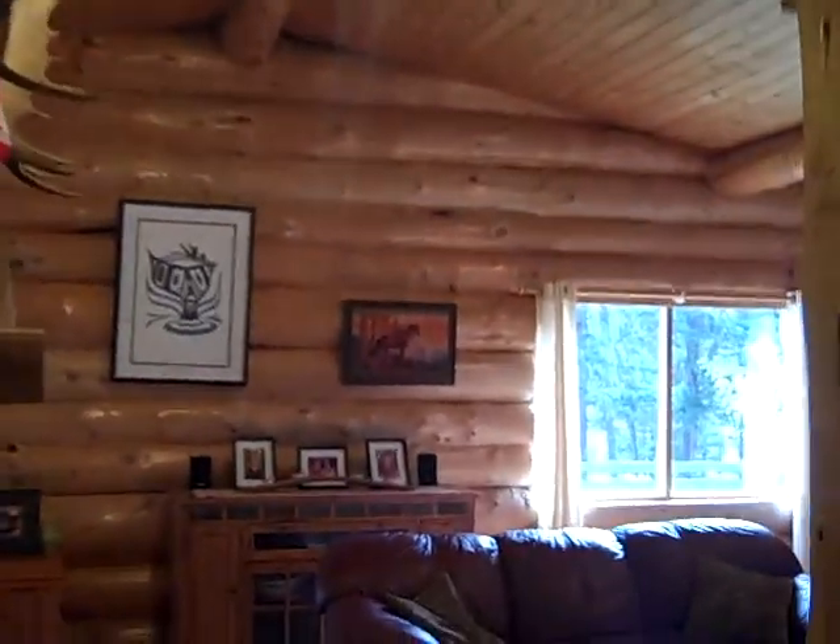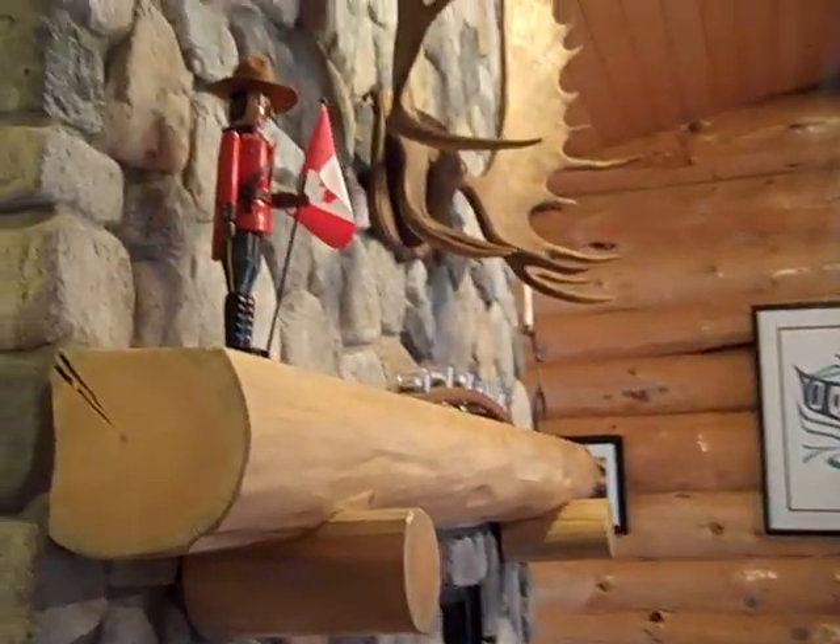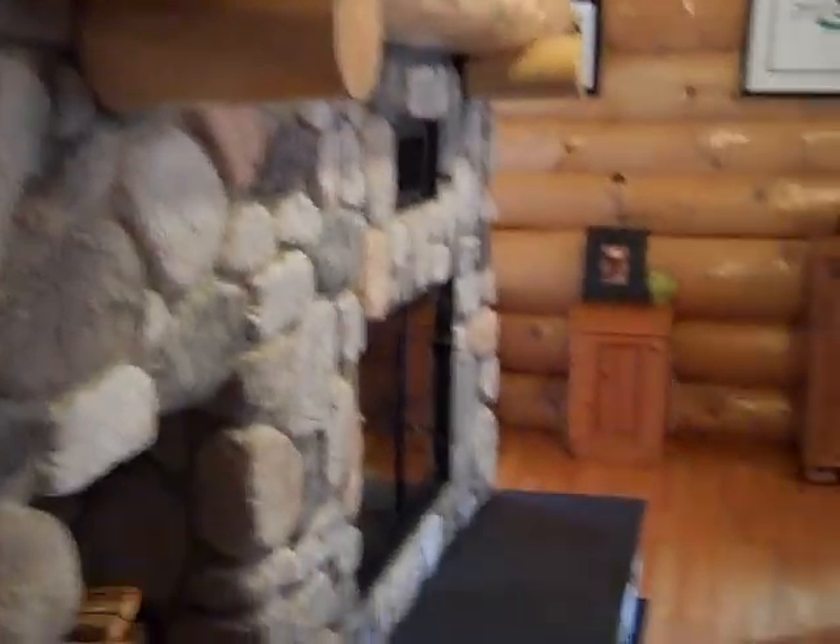I love this vaulted ceiling living room area with a beautiful fireplace. I'll quickly deke around and show you the kitchen and the dining room — nice and bright.